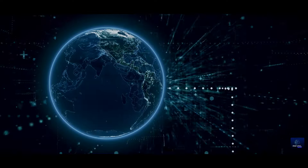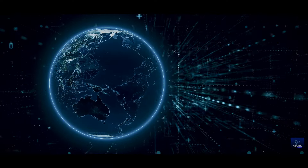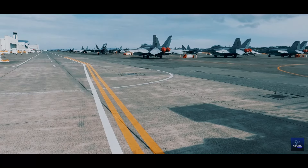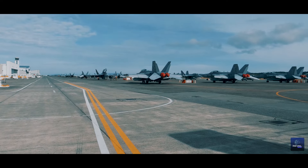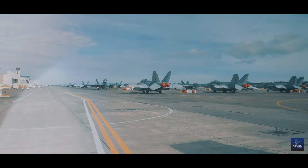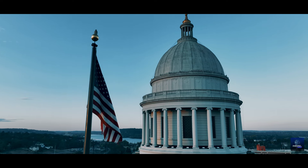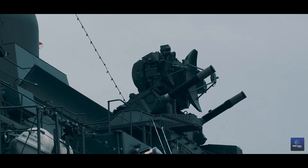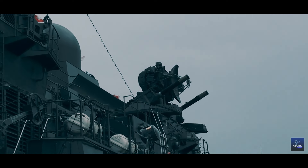The unveiling of China's groundbreaking electromagnetic catapult reverberates across the globe, eliciting a spectrum of reactions from the international community — from admiration to apprehension. We delve into the strategic considerations of key international players, ranging from neighboring Indo-Pacific nations to global superpowers like the United States. Analysts worldwide weigh in on the implications for regional security dynamics and the potential for heightened tensions and arms races.